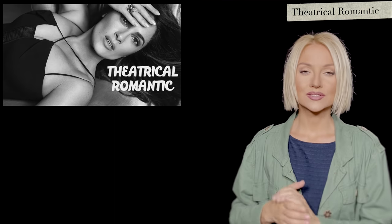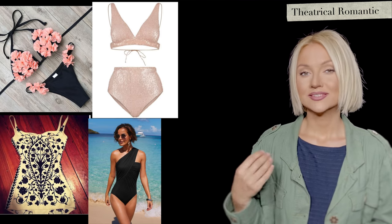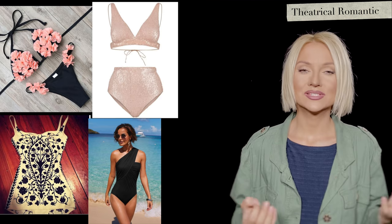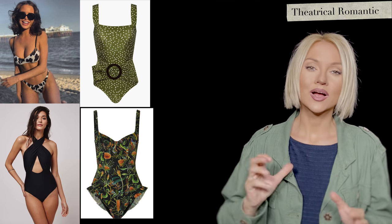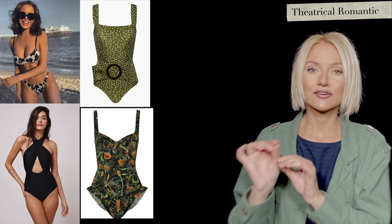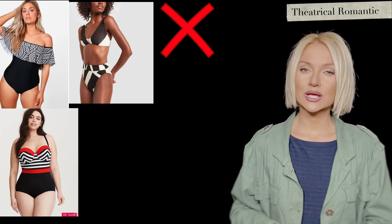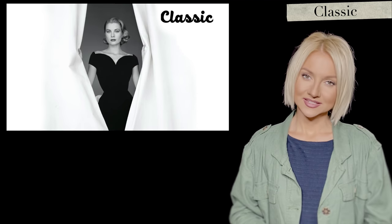Theatrical Romantic: small ornateness, rounded shapes, small drapes or small ruffles all look great. A small leopard print or flowers work well, but patterns should be more contrasted — for example, lighter flowers on a dark blue surface. They won't look as good in big patterns or very severe geometry.